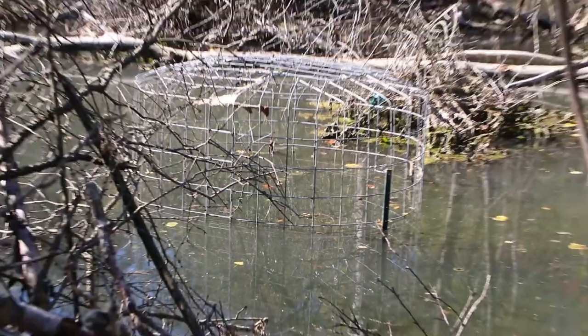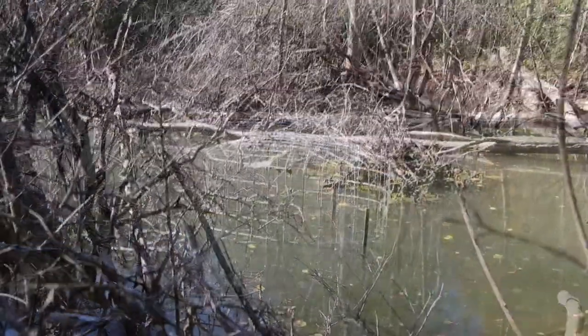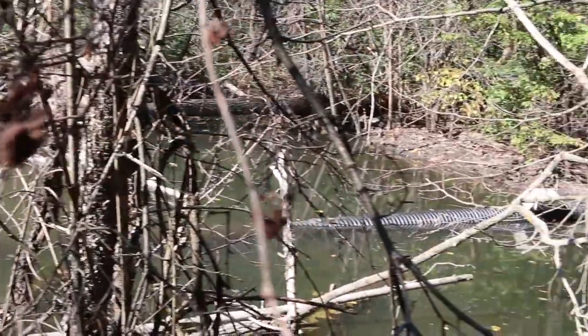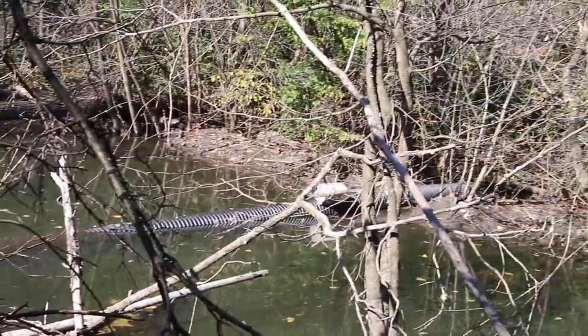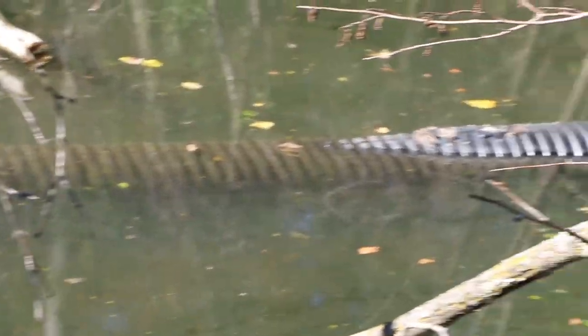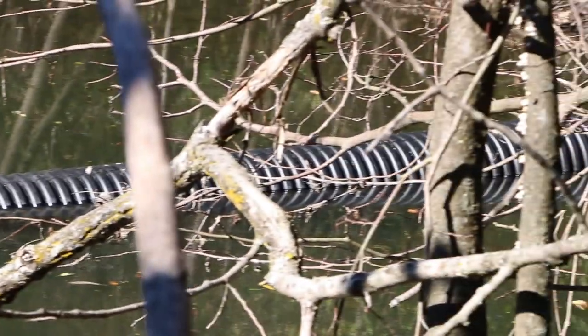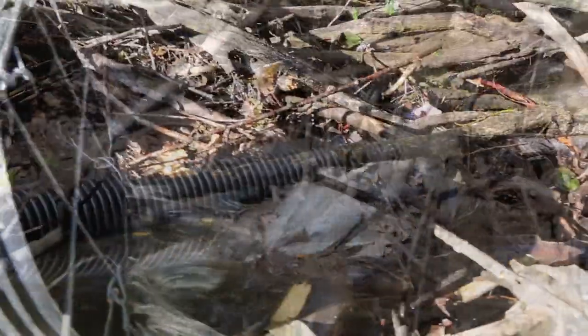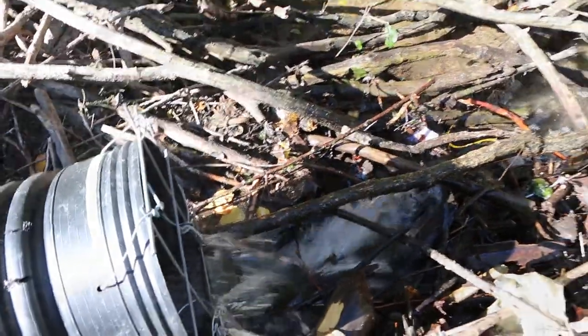The idea is to basically lower the water behind or upstream from the beaver dam, lower it to the point where you still keep the beaver happy. You still keep the ponding effect, maintaining the beaver's habitat, but also allowing the water to flow through that pipe and downstream of the dam. You essentially maintain the water level at around that three to four foot level, so you keep the beaver happy.